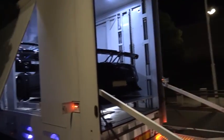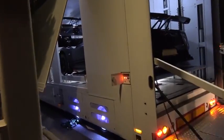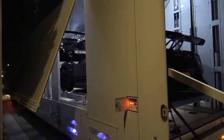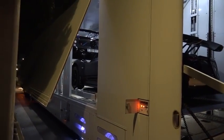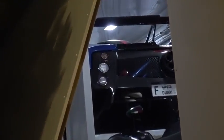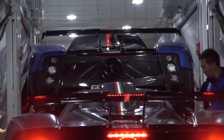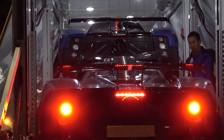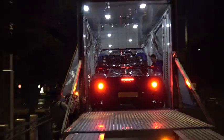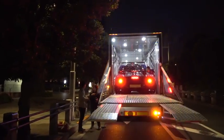Oh, fuck. There it is — blue Cinque Roadster. Blue Cinque Roadster. I'm gonna get to that one sitting there. Let's go to the airport.